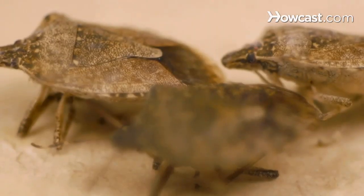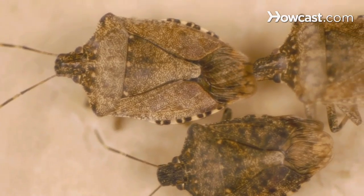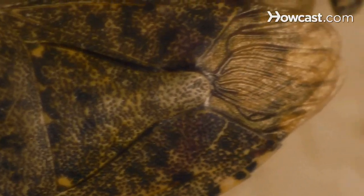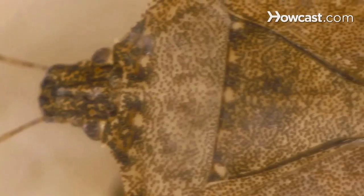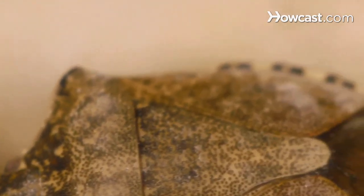Reports of stink bugs are on the rise and people want to know how they can prevent them from getting into their house and what they can do to get rid of them permanently. Brown marmorated stink bugs are really the culprit everybody's complaining about. They're a stink bug species introduced to the United States around the mid-90s in central Pennsylvania. This bug is native to Asia, and when bugs are brought into countries where they're not native, there are no predators present to regulate their population, so they reproduce uncontrollably, resulting in hundreds and thousands of stink bugs with nothing to keep those numbers down.